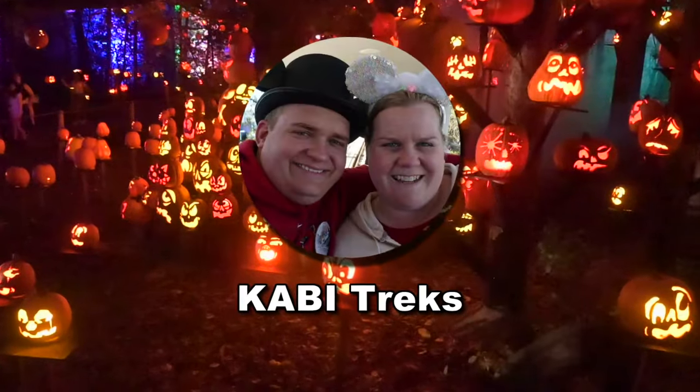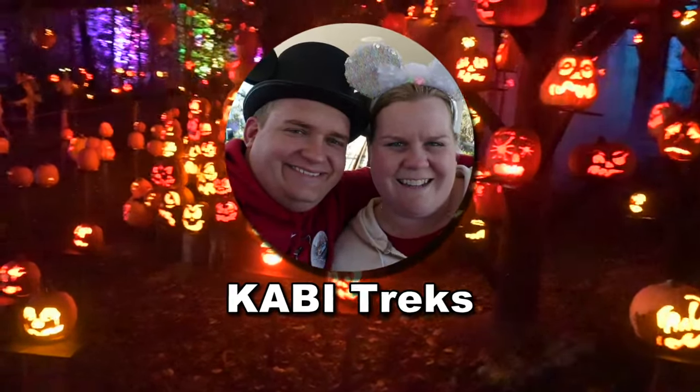Hey everyone, Bill and Carrie with KBTrix. Hello. We are back at the Minnesota Zoo. Tonight we are checking out the Jack-O-Lantern Spectacular 2023.